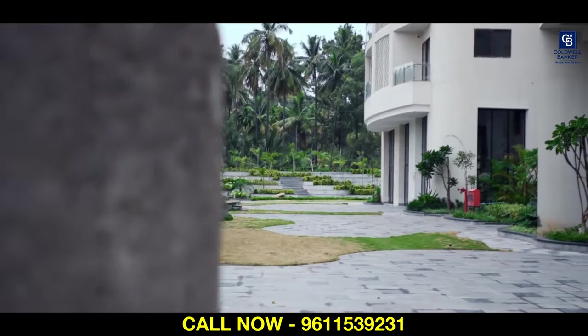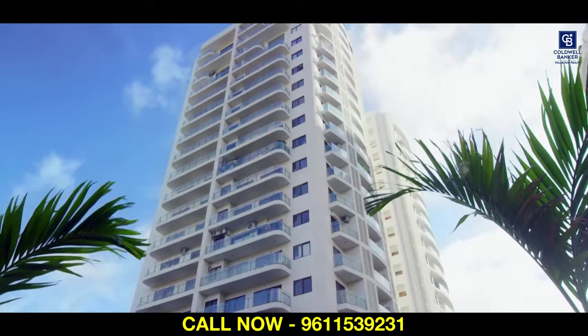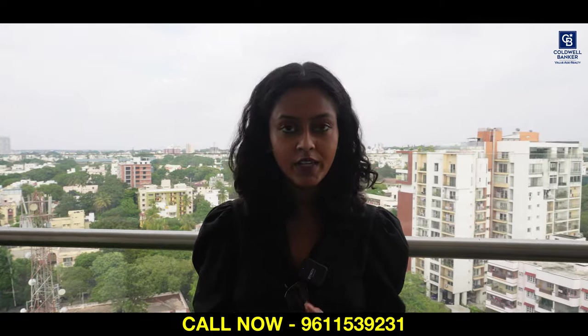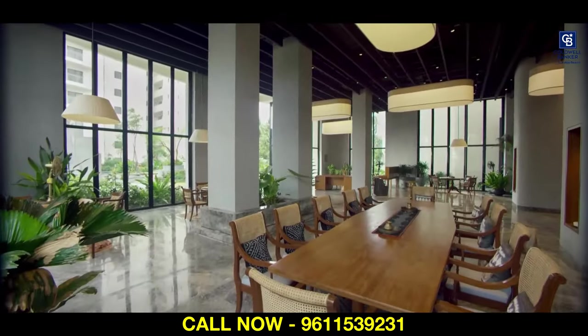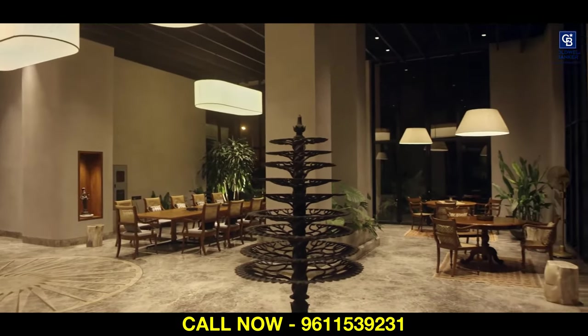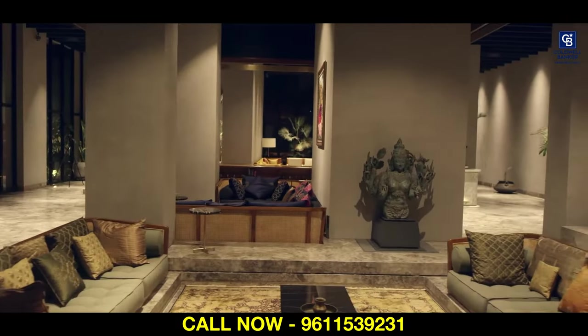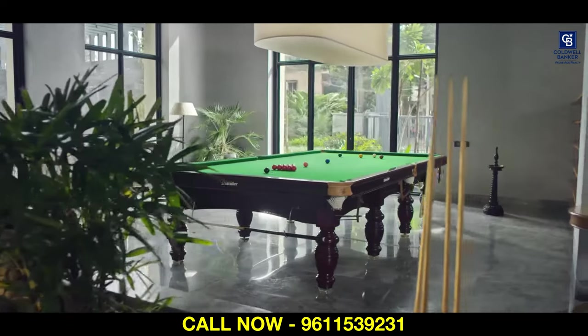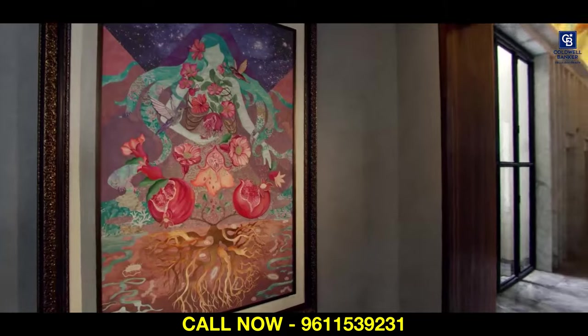Swasa Homes is one of a very high-end luxury community here in the heart of Baswan Gudi. This is just very close to Bull Temple Road — walkable distance from Bull Temple Road. This is a very high-end luxury community built on a 3-acre land parcel, about 134 units in total. This is only G plus 18 floors and you have all the needed amenities in this community.